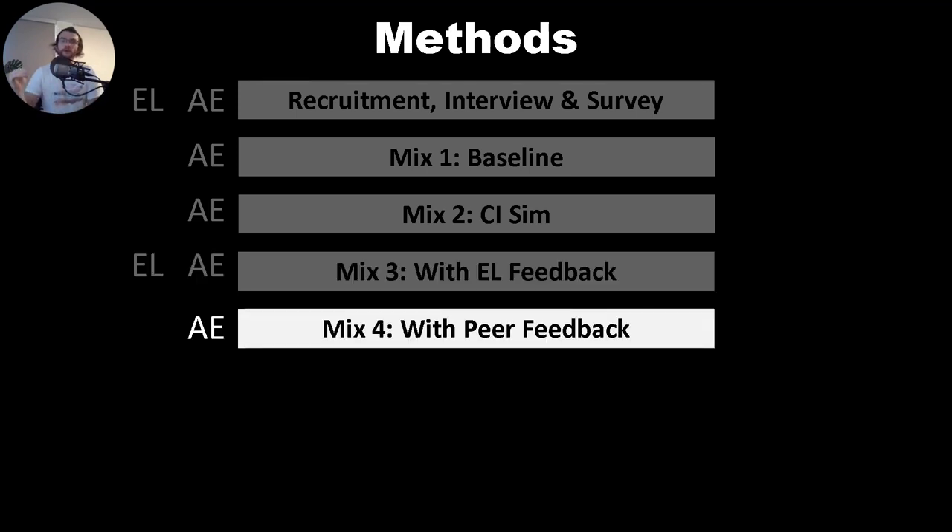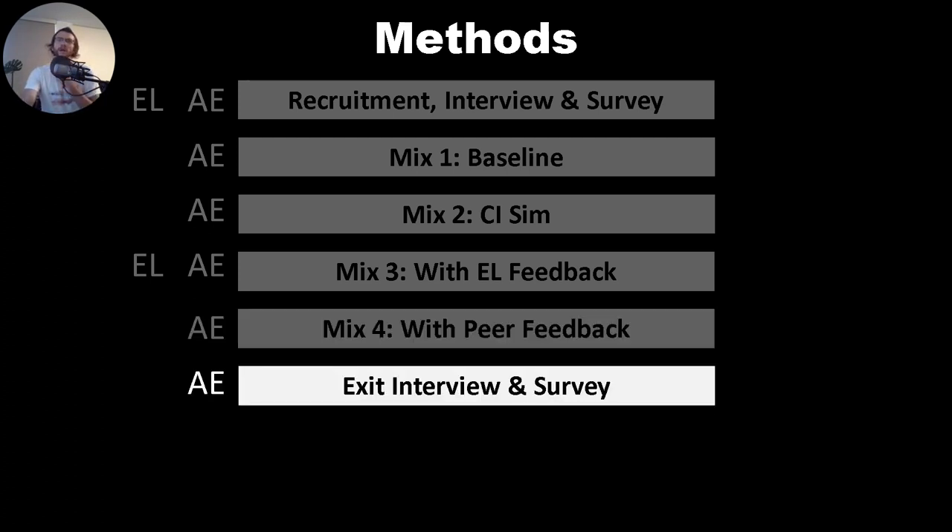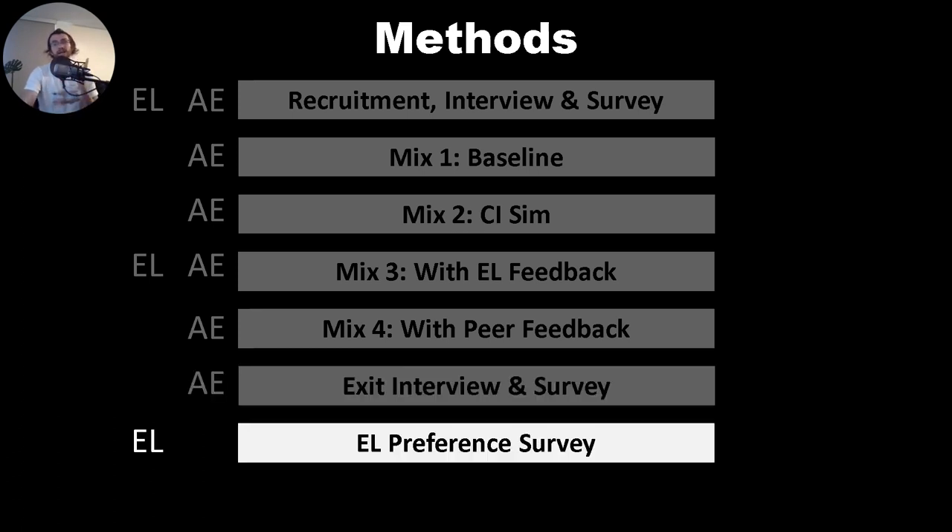Finally, in the fourth round of mixing, audio engineers were paired with an outside audio engineer who was aware of the study, acting as a sounding board for their ideas, in the same way an audio engineer might ask a peer for feedback. Then the audio engineers completed an exit interview and survey, and the expert listeners completed a MUSHRA-style preference survey to see which of the music mixes they enjoyed most.